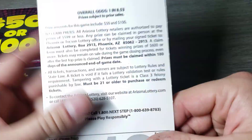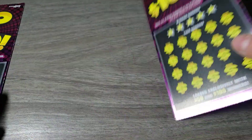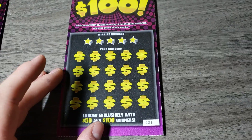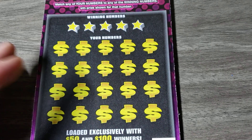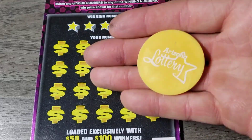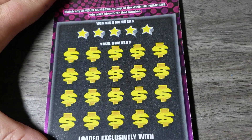So the odds are terrible — one in 8.53 and that's it. No symbols or nothing, just straight match and win. So hopefully we can do that today. Hopefully we can. Let's go with the classic yellow coin today. Let's do it.